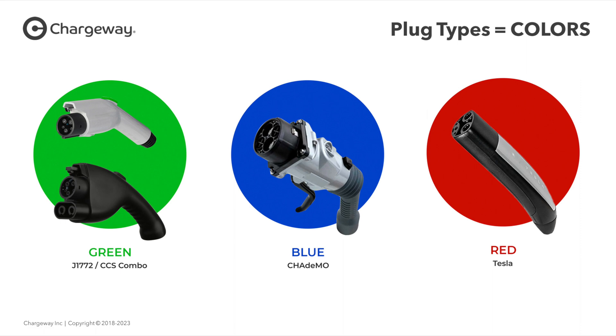Here you can see the different colors that Chargeway presents. First we have green, which shows the CCS combo connector found on most vehicles like mine, the ID4. It also includes the J1772, which is the level two and level one charger that most people are familiar with. Next, blue represents CHAdeMO, a charging standard used mainly for the Nissan Leaf. Lastly, we have red, which represents Tesla. Recently Tesla announced a partnership with Ford, so it's very likely that Chargeway will start including red for Ford vehicles once Ford starts including the Tesla — also known as the North American charging standard — on their vehicles.